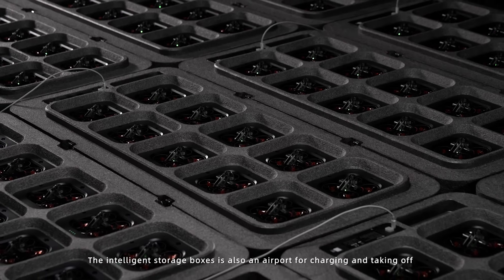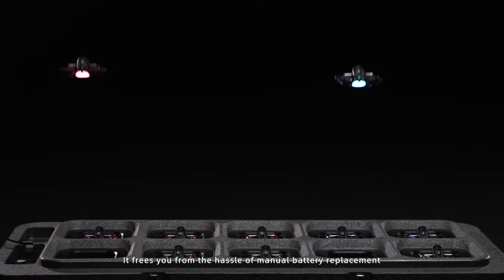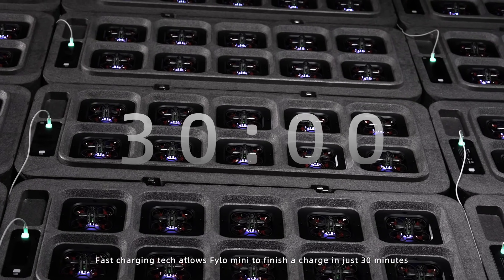The intelligent storage box is awesome in the airport for charging and taking off. It frees you from the hassle of manual battery replacement. Fast charging technology allows Philo Mini to finish a charge in just 30 minutes.